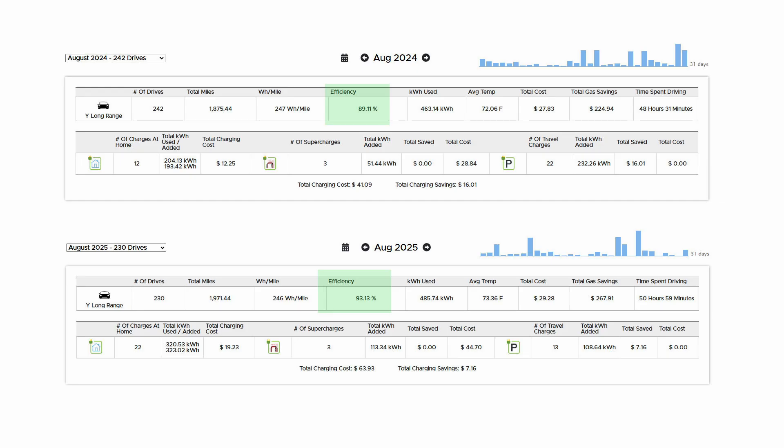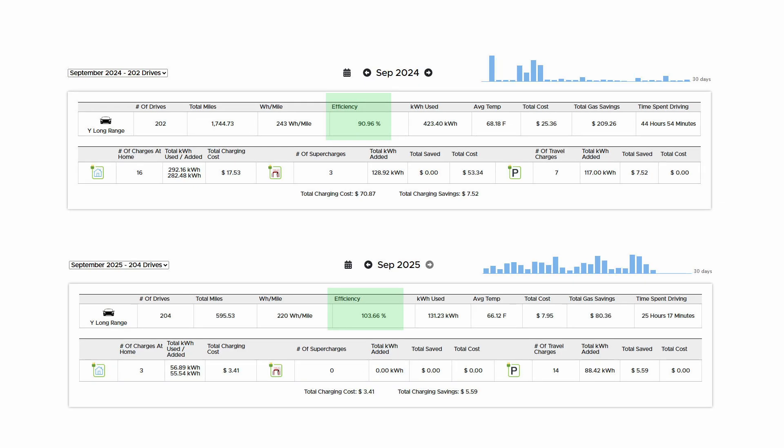In August 2024, the efficiency was around 89%, and then in 2025, 93%. I did about the same amount of drives and a very similar amount of mileage. I think this comparison is really good because the type of driving, the distances, and the temperatures were all right around the same value. You can see that I really did do better as far as efficiency on the new Michelin E-Primacy tires. I also then looked at September, and you can see that once again I get the same improved value in 2025 — this one by even more.